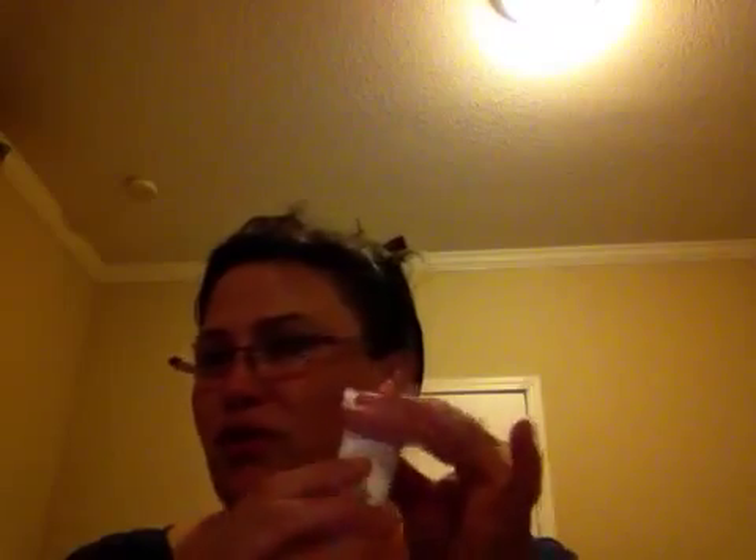It smells wonderful, I like the texture, and I'm really excited about it because these products are very expensive — the little bottle is like $54. But you can tell the difference in your face when you use it. And this is a really full sample, so that's great.